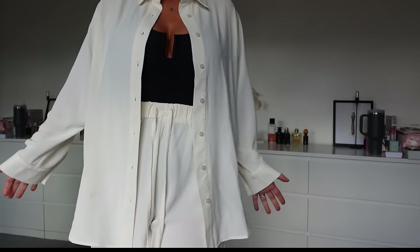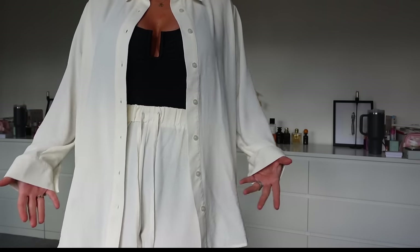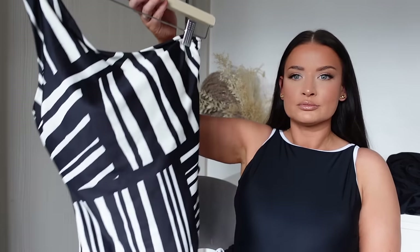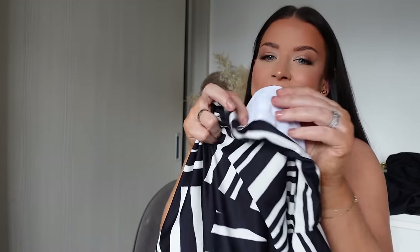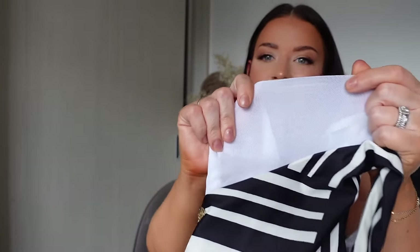I feel like the difference between ours and other brands doing co-ord sets is that ours is made for curves, and the time and quality gone into the material and finishes makes it look and feel like a genuinely expensive product. But if you want something a little different from all black — wow.